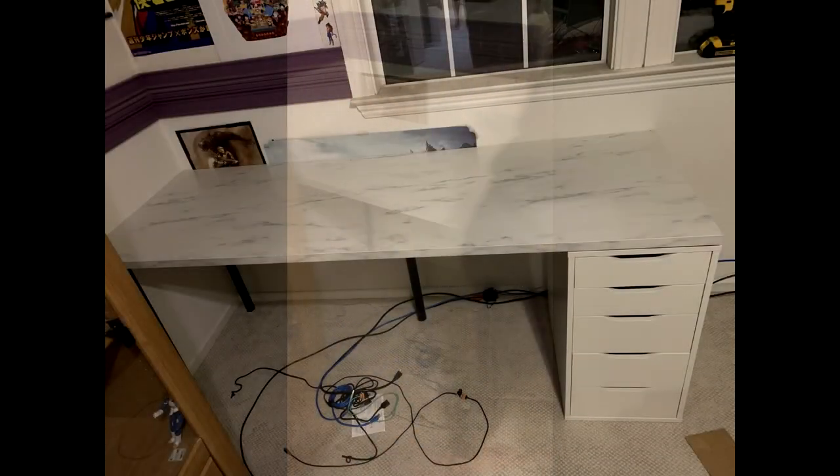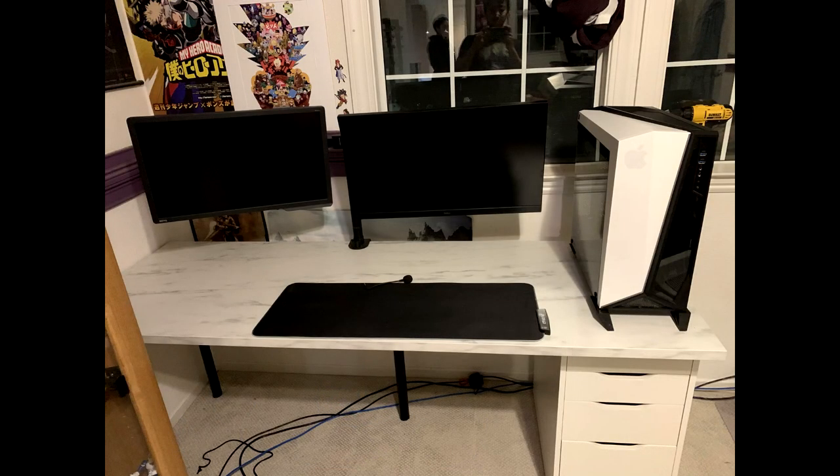We put the desk in, put the drawers over on the right side, moved the display cabinet, and placed the whole desk. That's what it looks like without anything on top. Then that's it with my monitors on it - we moved it up a bit, and I put my PC, mouse pad, and stuff on just to see how everything was going to look.